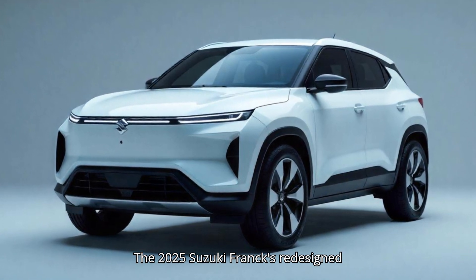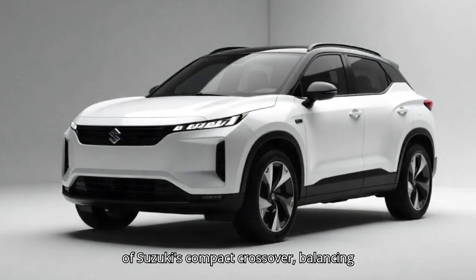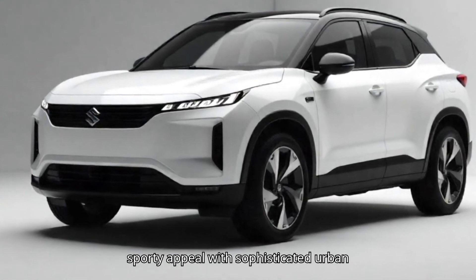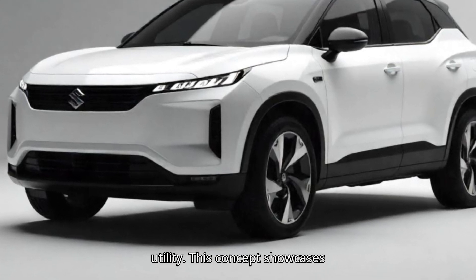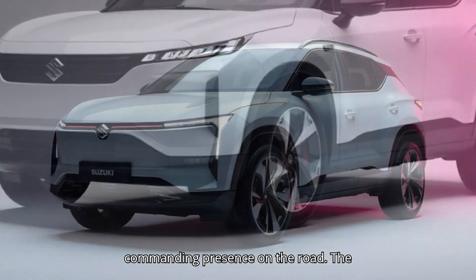The 2025 Suzuki Franxx redesign concept introduces a striking evolution of Suzuki's compact crossover, balancing sporty appeal with sophisticated urban utility. This concept showcases a bolder, wider stance that gives it a commanding presence on the road.